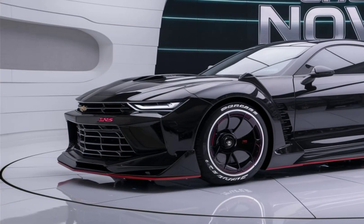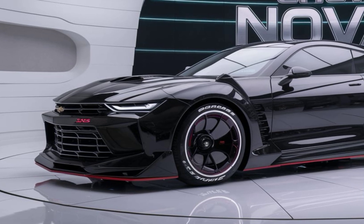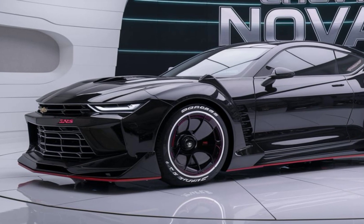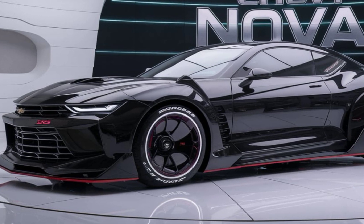Inside, the Nova SS offers a driver-focused cockpit with a mix of digital and analog elements. The centerpiece is a large customizable digital display that integrates seamlessly with Chevy's latest infotainment system. This system supports both Apple CarPlay and Android Auto, making it easy to stay connected on the go.